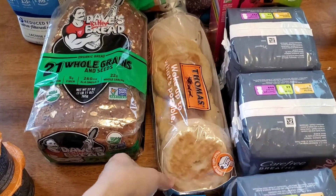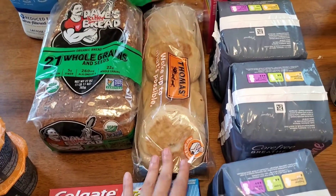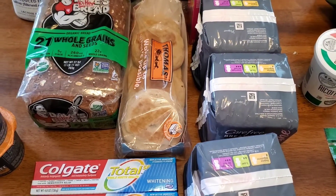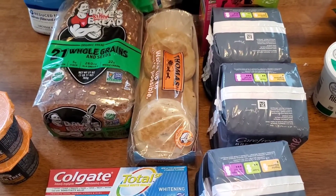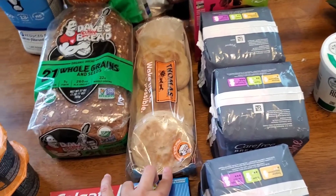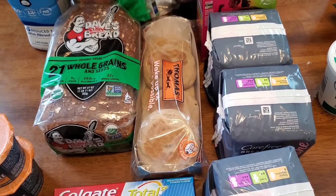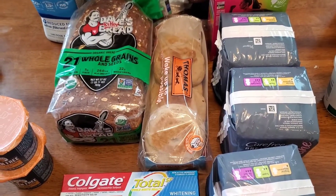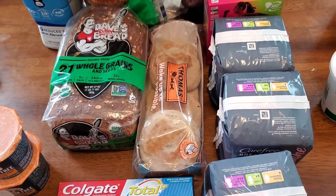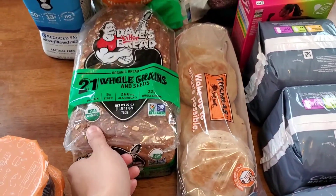These Thomas English muffins — I got the 100-calorie light multigrain. They also had a pumpkin spice one I usually buy every year, but I already have so many pumpkin things from Trader Joe's so I went with this one for breakfast sandwiches. These were $1.99, plus there was a 75 cents off Thomas English muffins coupon, making them $1.25. I really like Thomas English muffins.